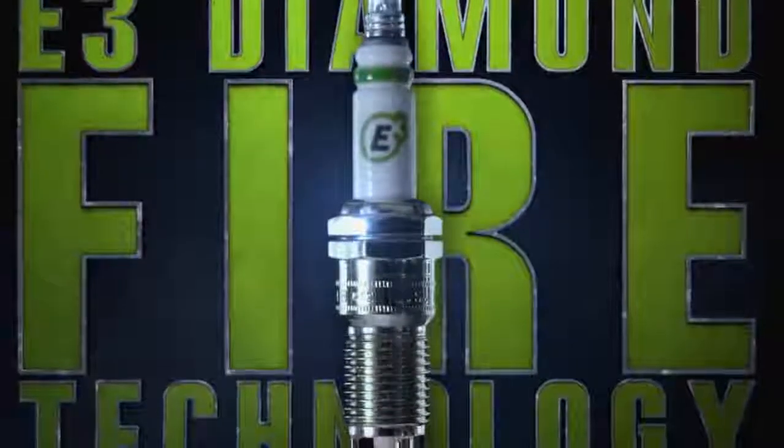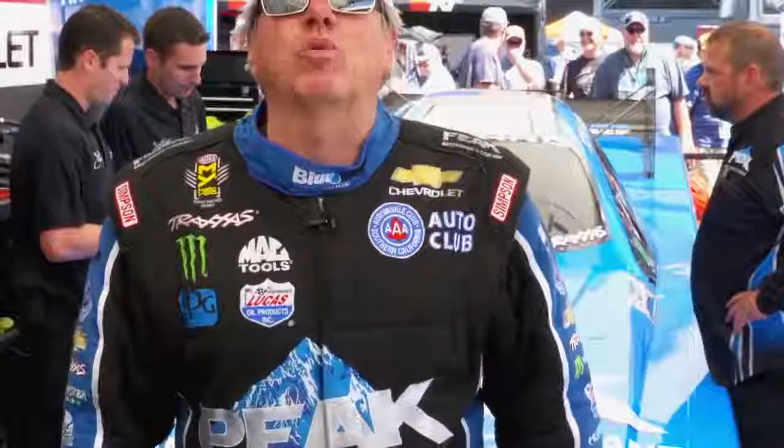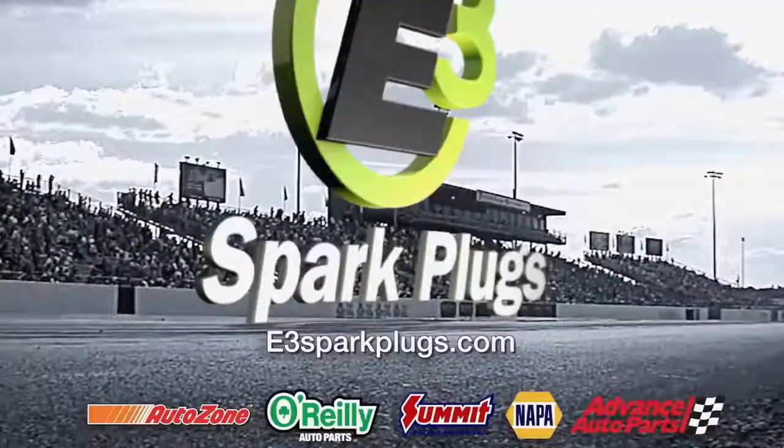E3 Diamondfire technology maximizes the fuel burn for more power and better fuel efficiency. Here at John Fork Racing, we run only E3 Spark Plugs. What are you running?